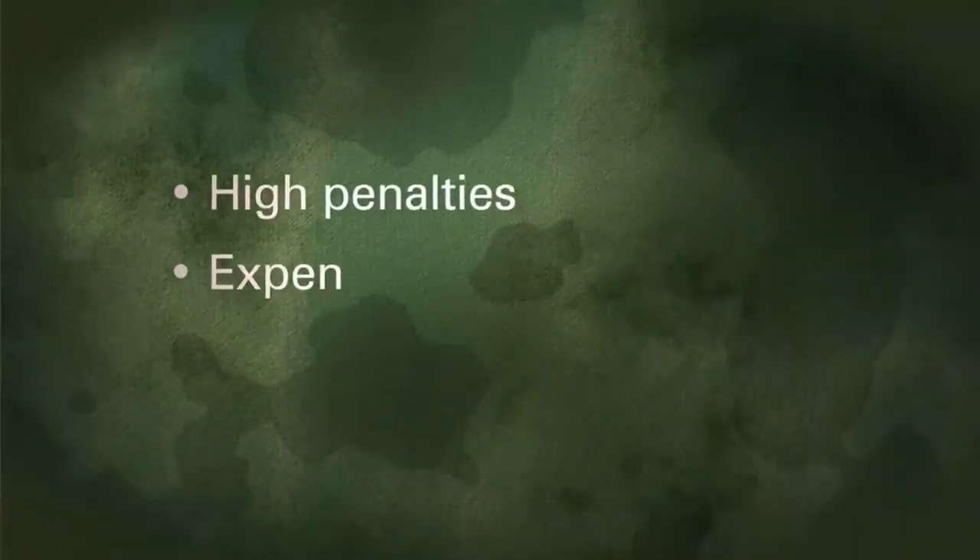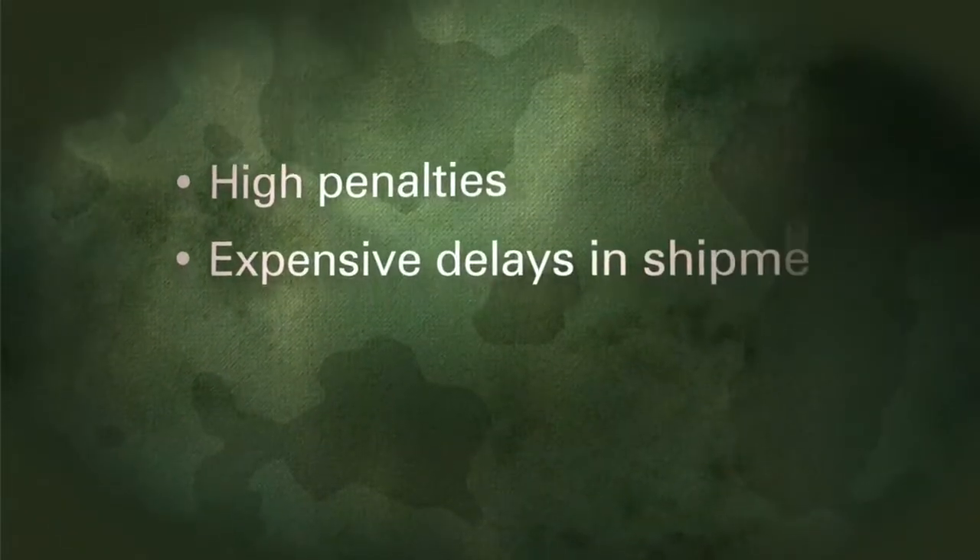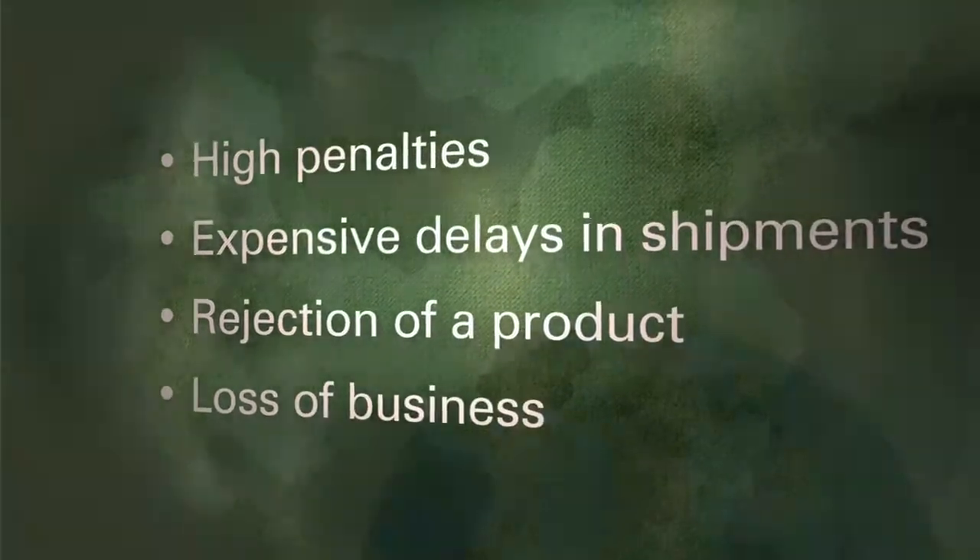Standards are evolving and will continue to change. As a supplier to the DoD or a manufacturer of parts, if you don't comply with all the requirements of the military labeling standards that are now being enforced, you risk incurring high penalties, expensive delays in shipments, or outright rejection of a product for non-compliance.